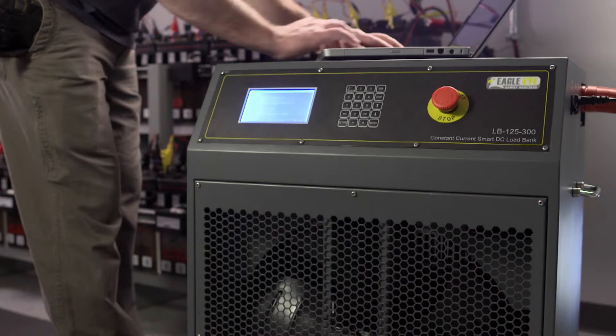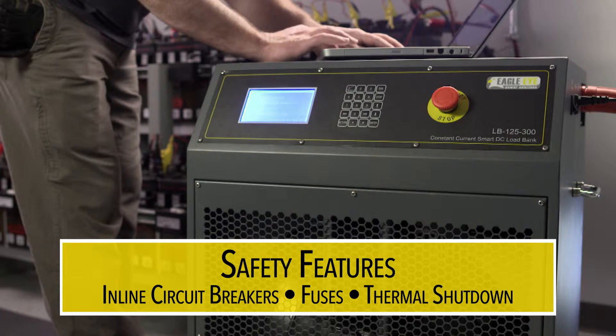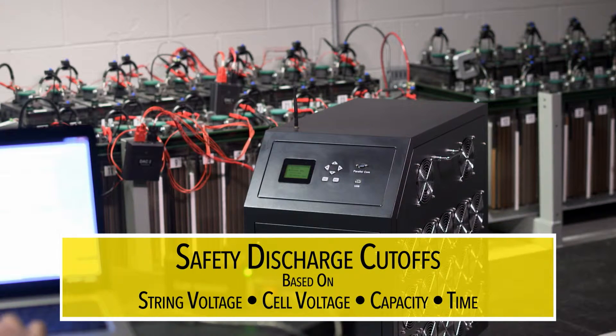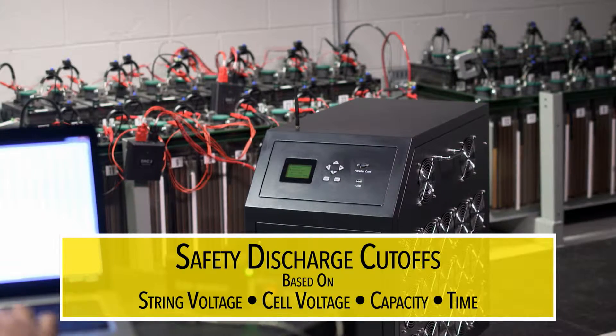We offer many safety features like inline circuit breakers, fuses, and thermal shutdown. Each unit includes adjustable safety discharge cutoffs based on string voltage, cell voltage, capacity, and time.